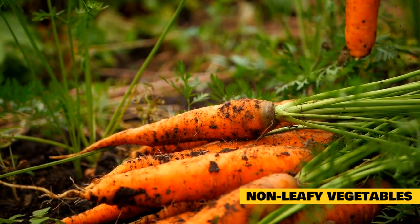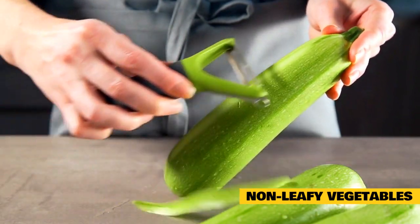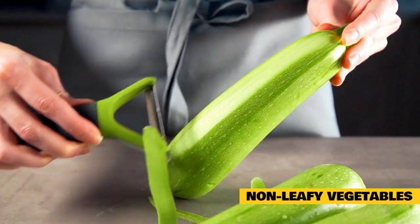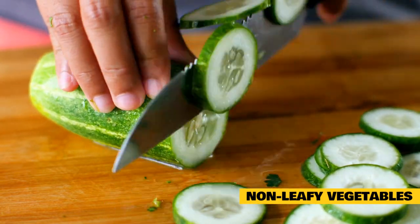However, other parts of vegetables are also edible and safe to give to rabbits. The stems and stalks of many vegetables are nutritious for rabbits to eat. Celery, asparagus, and the stalks of broccoli and cauliflower are a few good examples of this. They generally are not as high starch or high sugar as other parts of the vegetable.